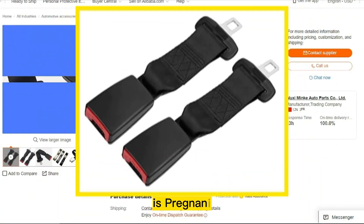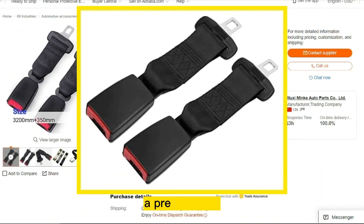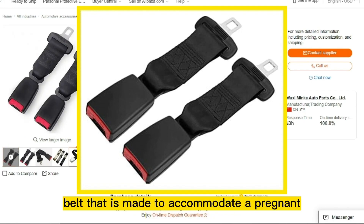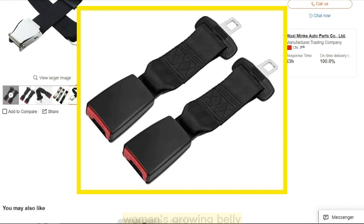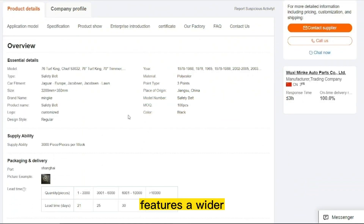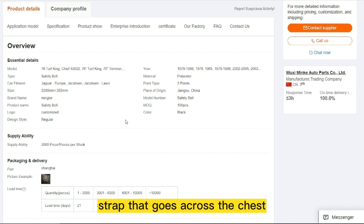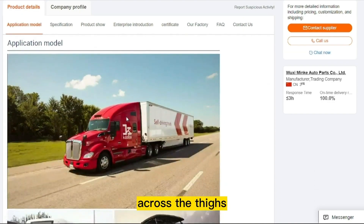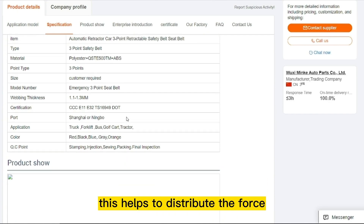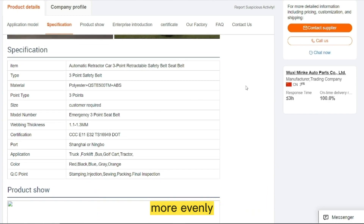Our next product is Pregnant Car Seat Belt. A Pregnant Car Seat Belt is a specially designed seat belt made to accommodate a pregnant woman's growing belly while providing adequate protection in the event of a collision. It typically features a wider strap that goes across the chest and a lower strap that goes across the thighs, rather than across the belly. This helps to distribute the force of a collision more evenly and reduce the risk of injury to the unborn baby.